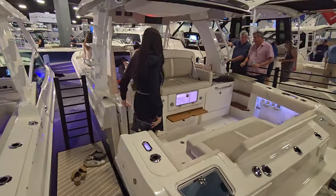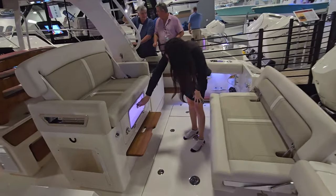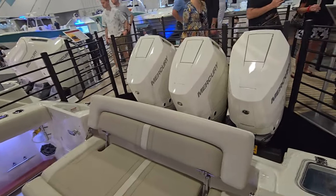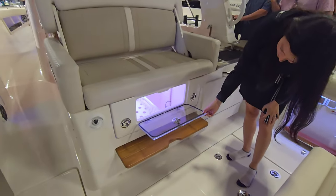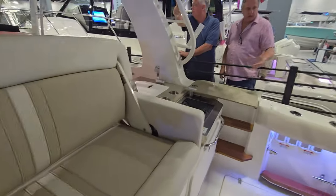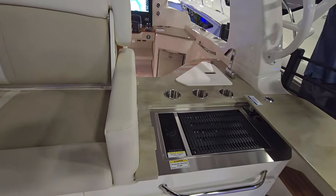This is the 350 Realm — another amazing boat from Boston Whaler. Look how wide and massive this boat is, with triple 400s on the back, wood accents throughout the boat, beautiful craftsmanship, and a grill and summer kitchen across the back.